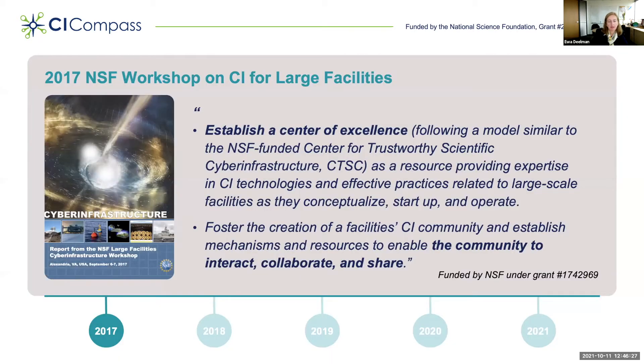Before going into details about CI-Compass, I want to explain how we got here. In 2017, NSF funded a workshop on cyberinfrastructure for large facilities. There were a number of discussions within the community that included practitioners from the broader CI ecosystem and CI practitioners at facilities. Two key recommendations emerged: one was to establish a center of excellence following the model of what is now known as Trusted CI, providing expertise in CI technologies and effective practices related to large-scale facilities. Another recommendation was to foster the creation of a facility CI community and establish mechanisms and resources to enable that community to collaborate and share.